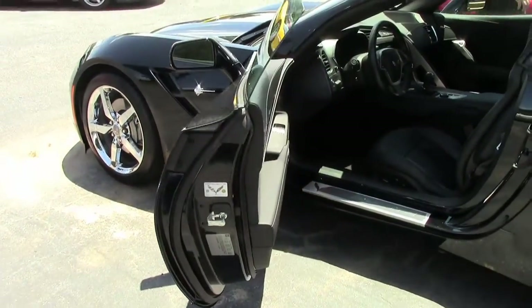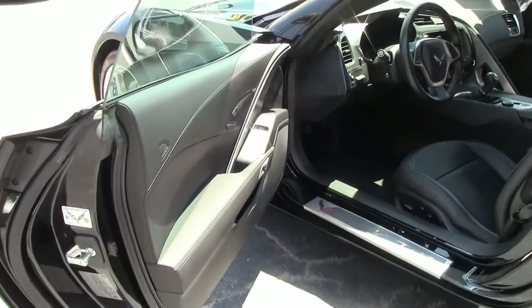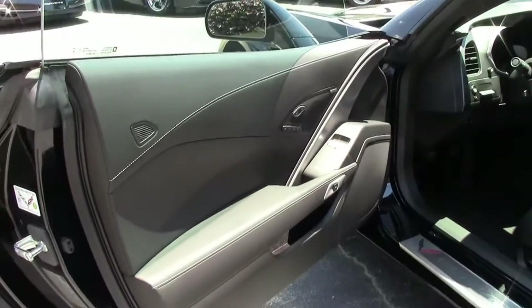Paint on the car is in excellent shape, as it should be with only 6,000 miles on it, as well as our interior seating, which is in black as well.